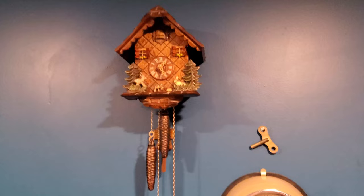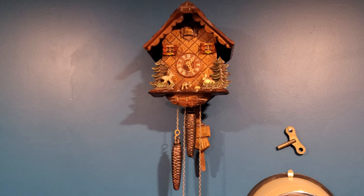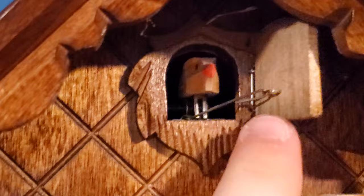This is likely my newest cuckoo clock — a Schneider. I think my parents bought this brand new as an anniversary gift in 2001 or so. It has animated deer and bunny, and an animated cuckoo that comes out of course, affectionately named Jerry. Say hi to Jerry everyone.